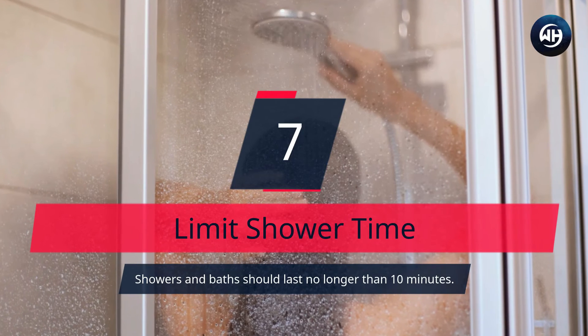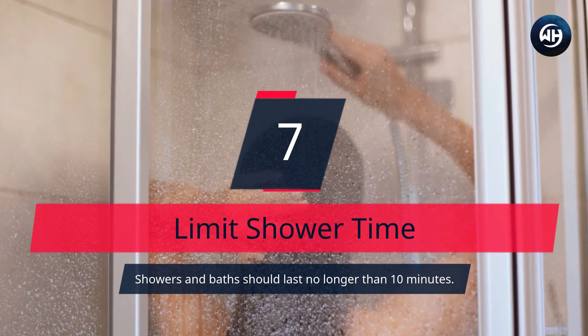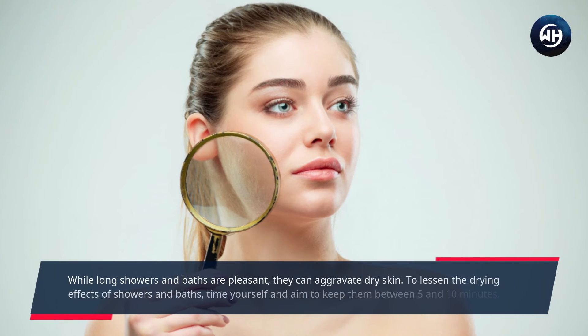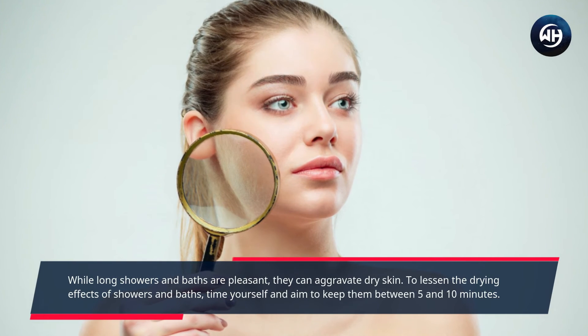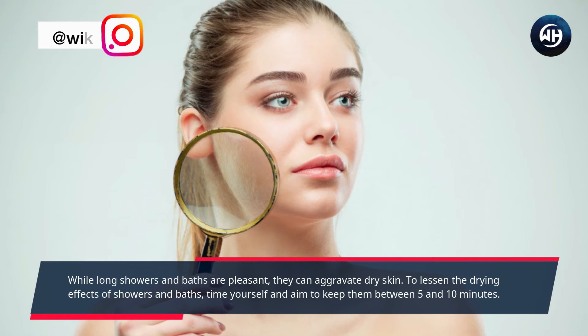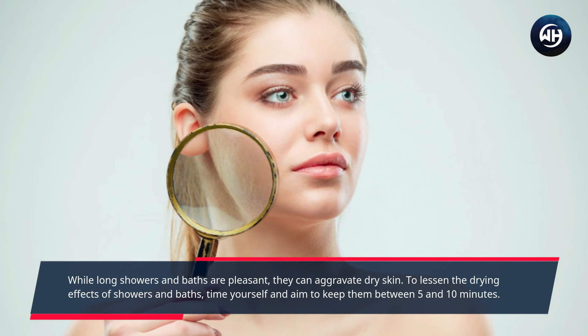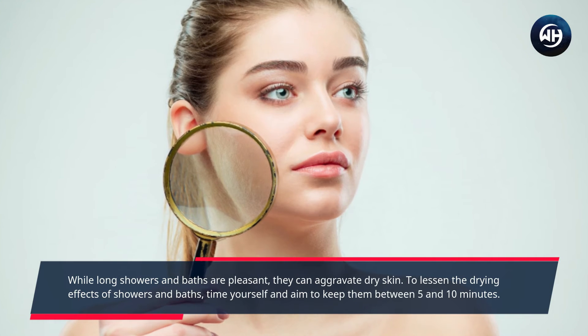Number 7: Limit Shower Time. Showers and baths should last no longer than 10 minutes. While long showers and baths are pleasant, they can aggravate dry skin. To lessen the drying effects of showers and baths, time yourself and aim to keep them between 5 and 10 minutes.